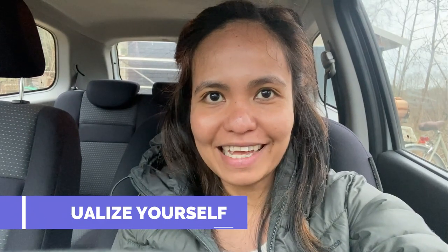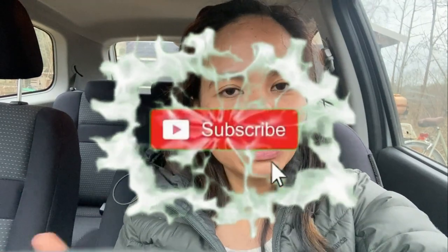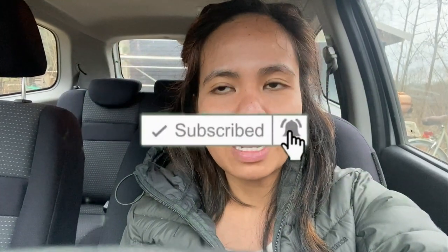Number five: visualize yourself passing, just like others who passed on their first or second attempt. Aim to pass on the first attempt. Please like, subscribe, and share this video so you'll be notified whenever there are new videos. Bye!